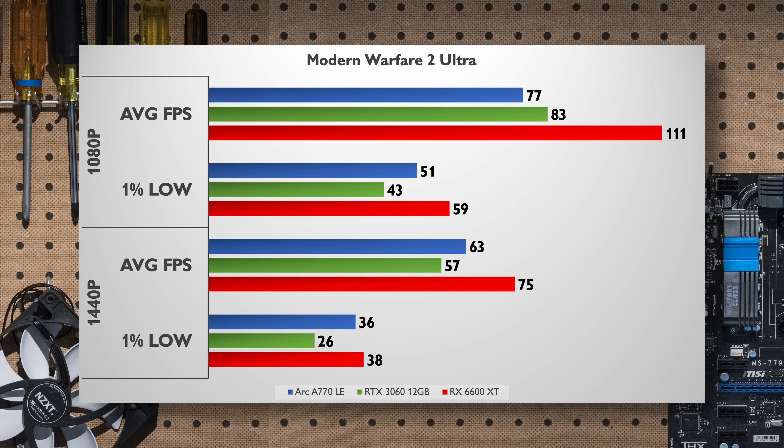Call of Duty Modern Warfare 2 is a game that I was very happy to see uplifts in last month, but it wasn't quite enough to take the RX 6600 XT down. Compared to the other cards, the A770 delivers a much better experience thanks to a more consistent 1% low relative to its average FPS. It was very surprising to see how high the 6600 XT can hit, but those lows sure don't feel great.